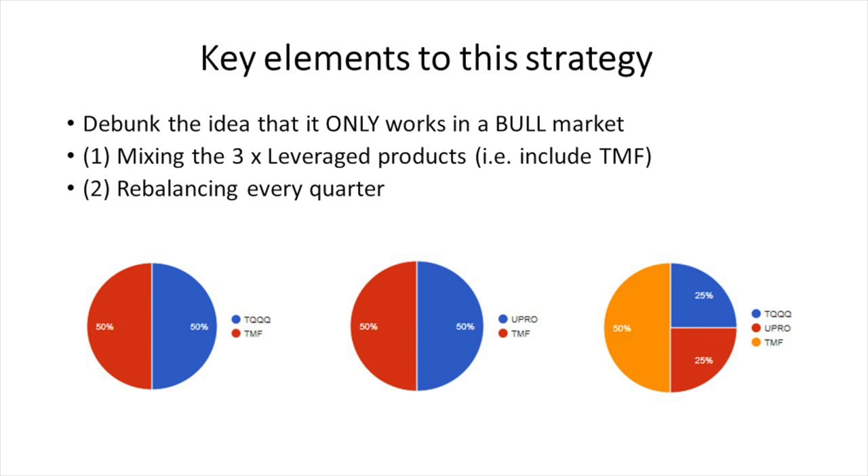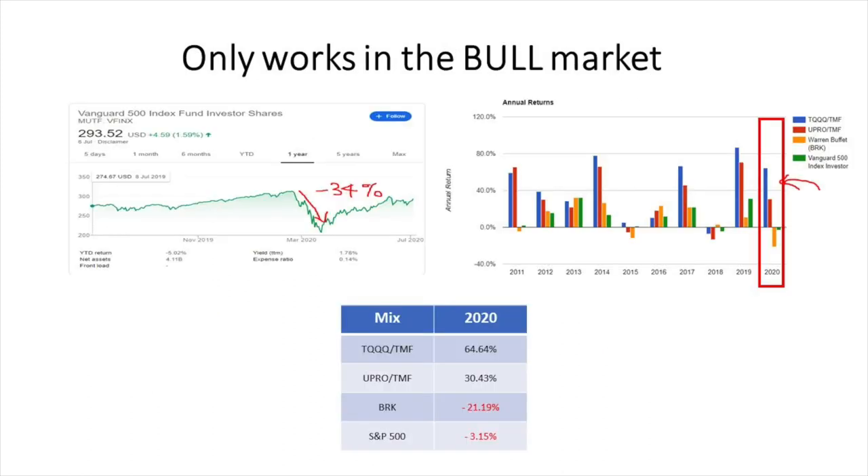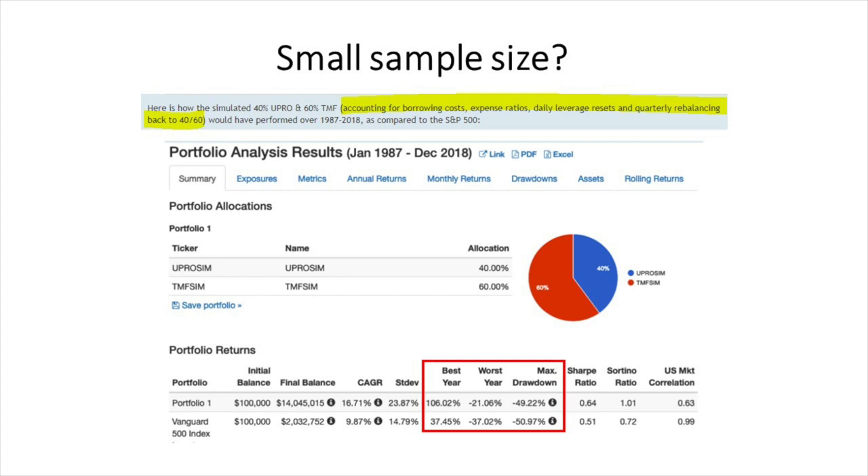I want to debunk the idea that this strategy only works in a bull market. The first key element is mixing TQQQ or UPRO with TMF. The second key element is rebalancing every quarter — rebalancing is very important. In early 2020, the S&P 500 dropped 34%, but both TMF/TQQQ and TMF/UPRO were up 65% and 30% respectively.